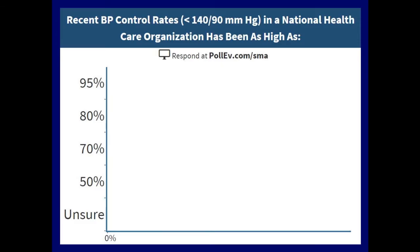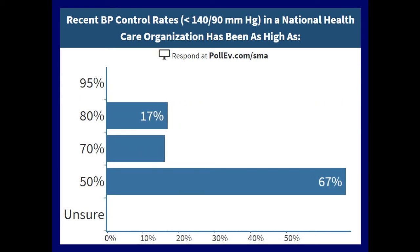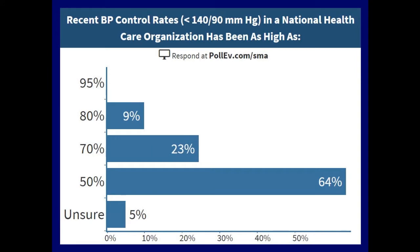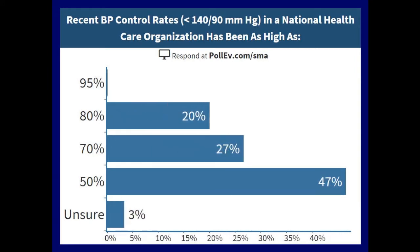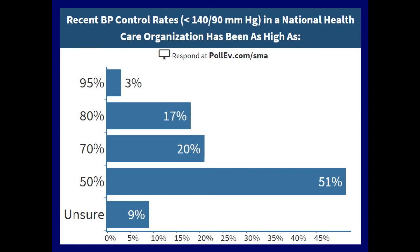So first, we have a polling question. Recent blood pressure control rates — that is, to less than 140 over 90 — in a national health care organization, Kaiser Permanente, has been as high as: 95%, 80%, 70%, 50%, or unsure? The majority of you think it's 50%.